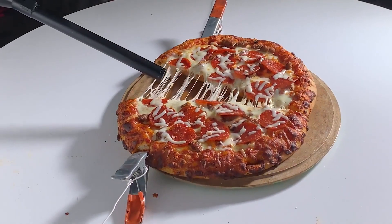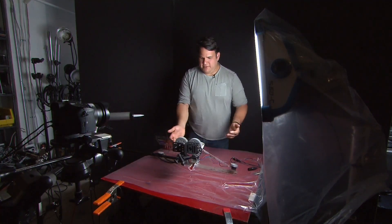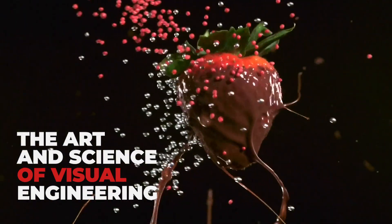We're really excited to unveil The Garage Learning. The Garage Learning is going to be the first school to teach the art and science of visual engineering.